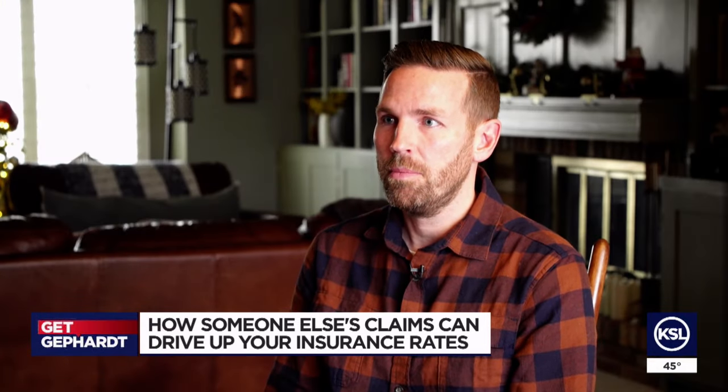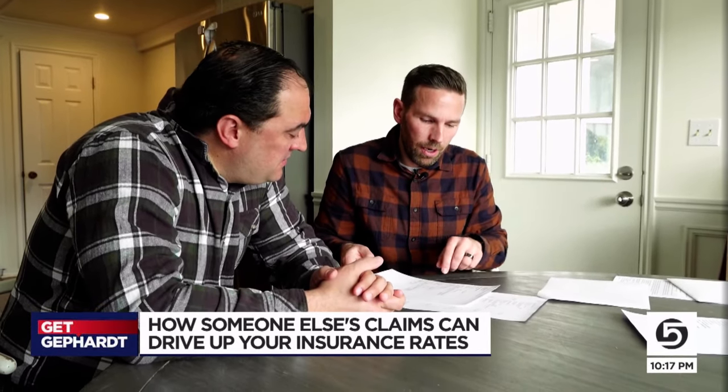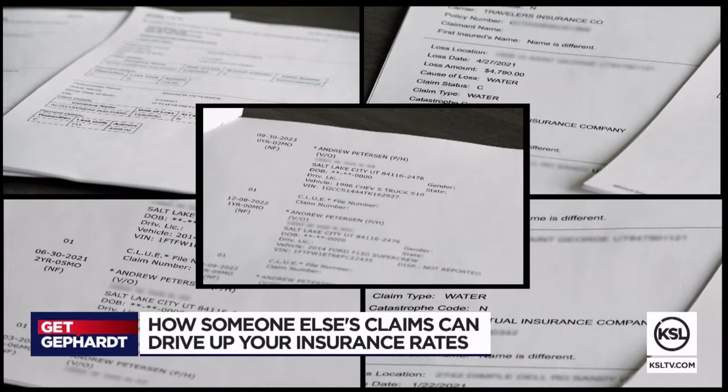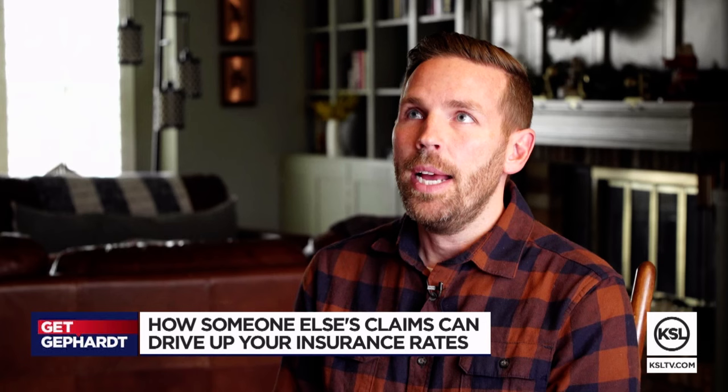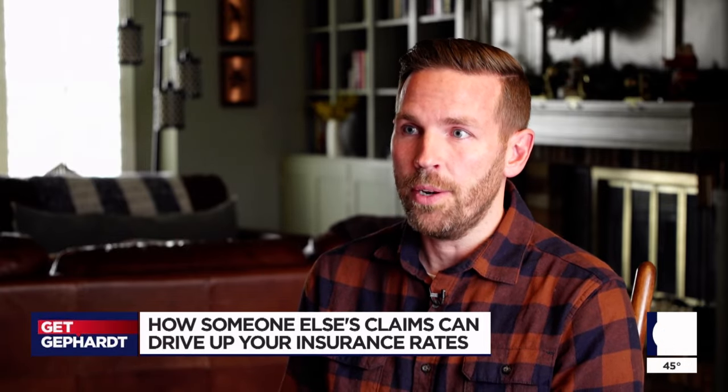You're not expecting to have a history of claims come back that aren't yours. Andy is currently working his way through that dispute process. As for how all these bogus dings ended up his problem in the first place, he has a theory: he doesn't feel it's fraud — he thinks there's probably more than one Andrew Peterson. Also know this: if you use your insurance company's roadside assistance plan for things like dead batteries or flat tires, those also go on your CLUE report and can impact the price you pay.